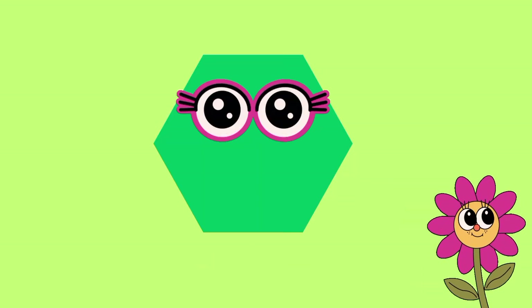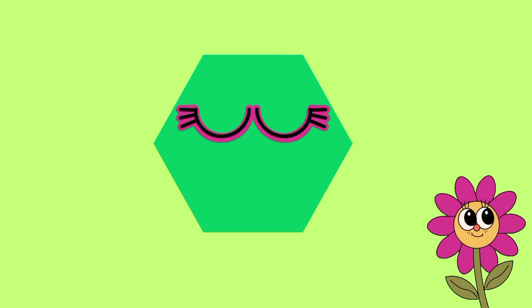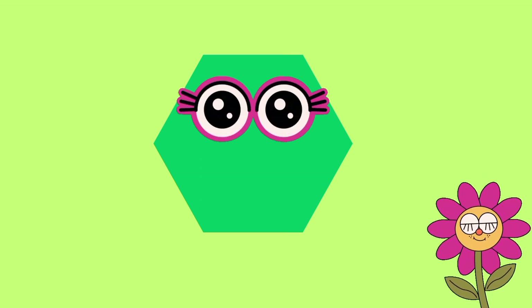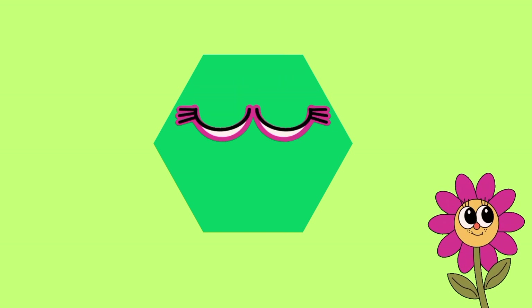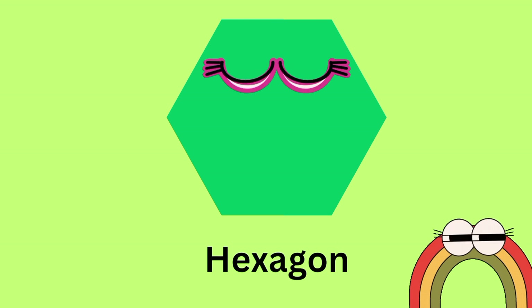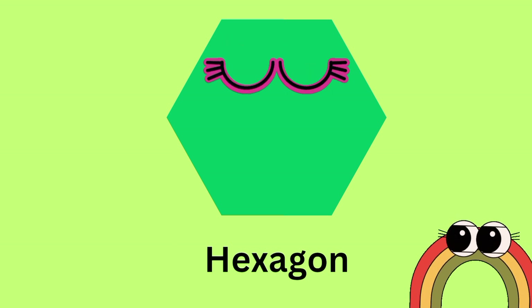Which shape is this? This shape is hexagon. This shape color is green. This is hexagon shape. H-E-X-A-G-O-N. Hexagon.